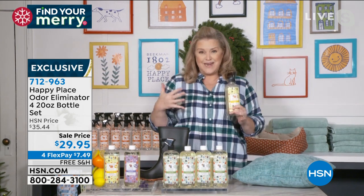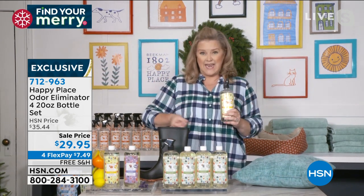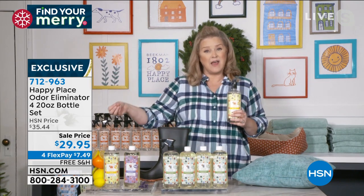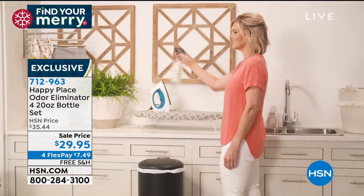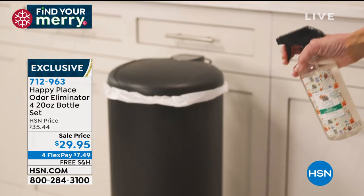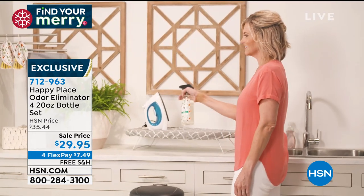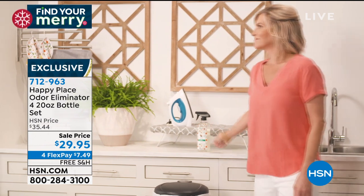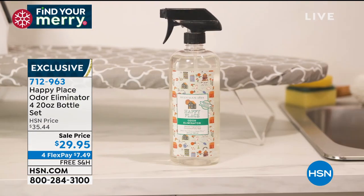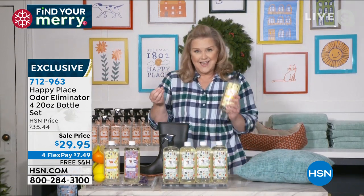Beekman 1802 created Happy Place because we want to take those chemicals out of our lives. It's now more important than ever to understand that chemicals are so bad for us in so many different ways. And when you can effectively neutralize any of those odors — pet odors, smoke odors, shoes, couches, stuffed animals — this is all made in the USA. It is all non-abrasive and non-toxic.